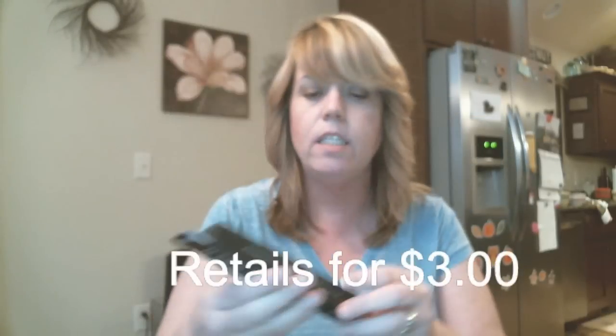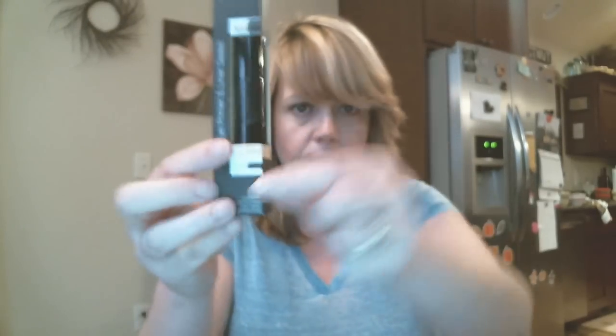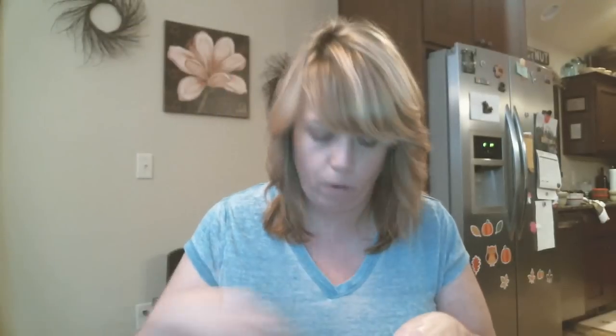The next thing is an eye primer and liner sealer, and I actually already have this one. On one end you have an eyeshadow primer in a lipstick-style form, and then the other side is a little wand. What you do is put your eyeliner on and then go over it with this wand — it sets the liner in place. That's nice. I'll give this one away since I already have one.